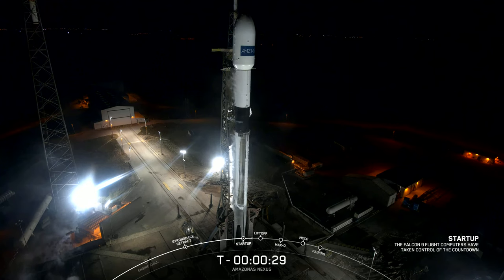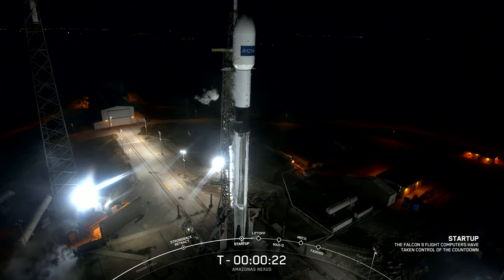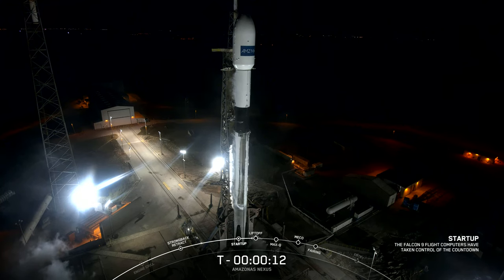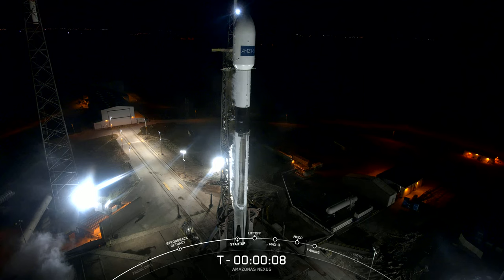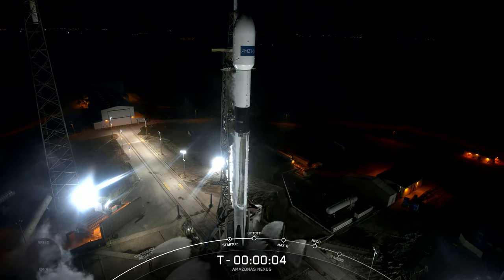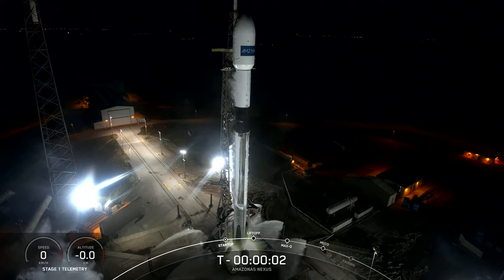30 seconds. 10, 9, 8, 7, 6, 5, 4, 3, 2, 1.